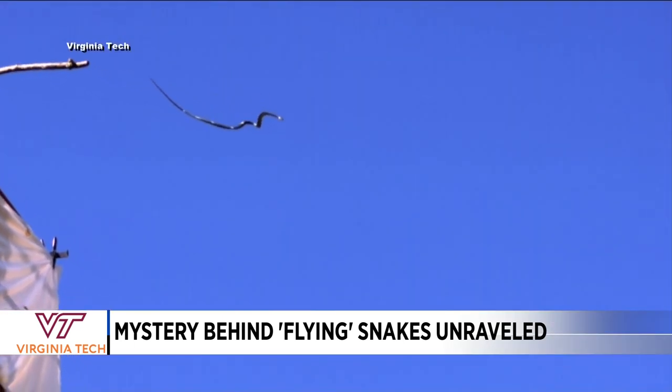Look at this — that is so cool. Researchers have conducted several tests and this is called the paradise tree snake. It only lives in Asia and it is harmless to humans.